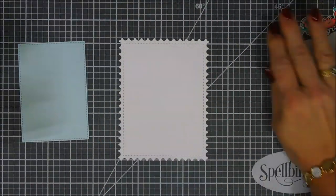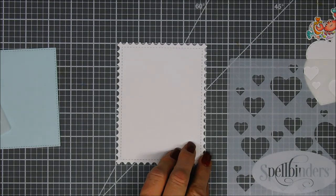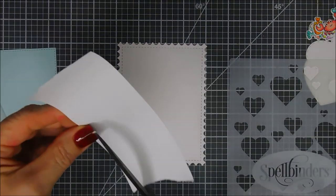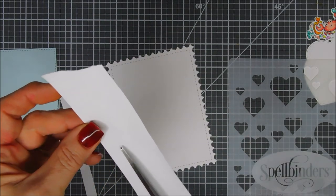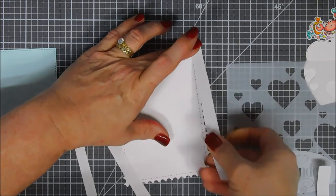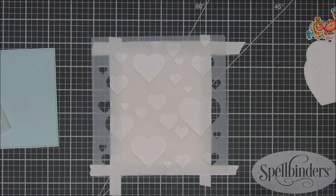I'm taking the largest frame from the Frameworks die set and also the heart from the Darling Hearts die set. I'm going to cut two hearts out and one frame, and I also cut out a smaller panel using pale blue cardstock — both panels are for two different cards. I'm going to stencil the background panels, but I didn't want ink on the edges, so I'm cutting down four strips of post-it note tape and lining it up just past the stitch lines. This way I have a clean white border and the inside has this beautiful bokeh effect.